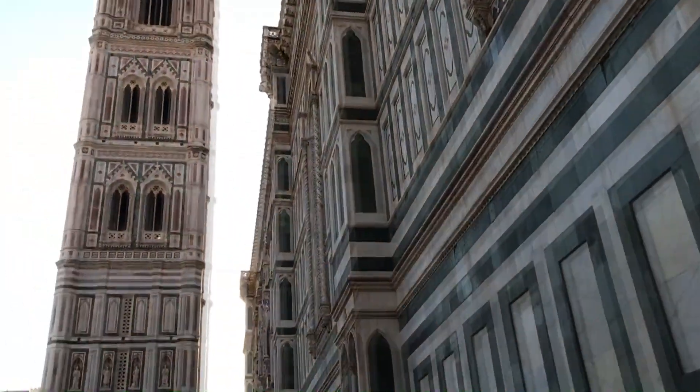Bye bye. Bye bye, Duomo. That's it. I leave you with this amazing last view of the church and of the bell tower. We won't see the cupola from here.